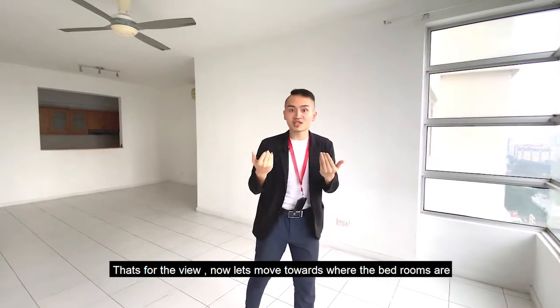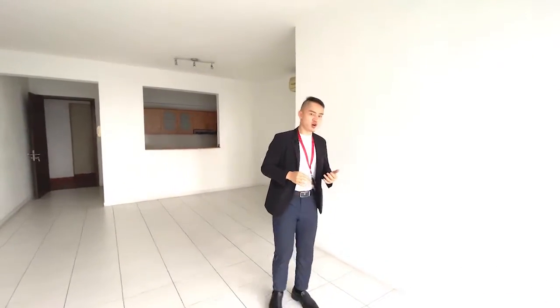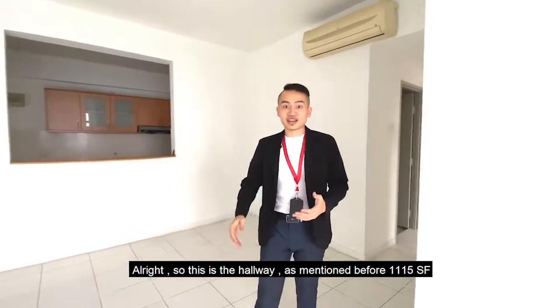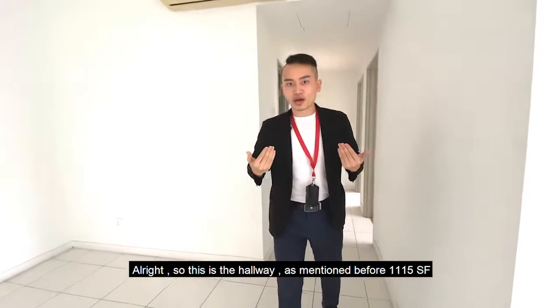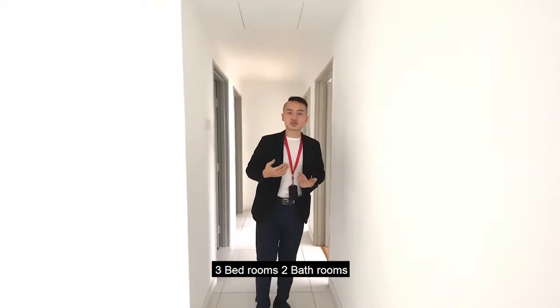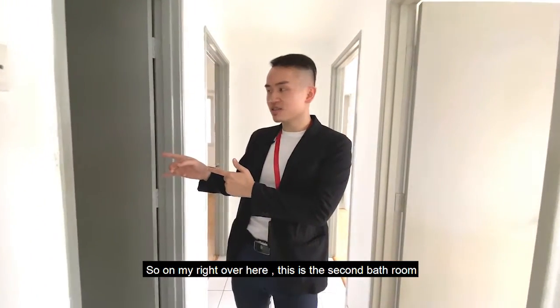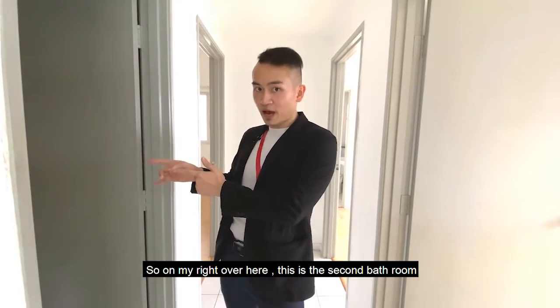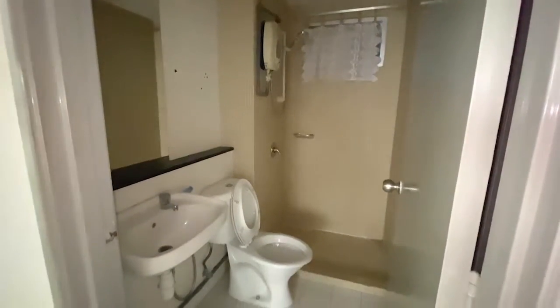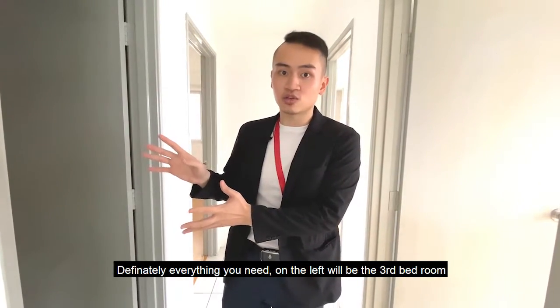Now let's move towards where the bedrooms are, heading into the hallway section. As mentioned before, 1115 square feet, three bedrooms, two bathrooms. On my right over here is the second bathroom. Overall great condition — nothing too fancy, but definitely everything you need.